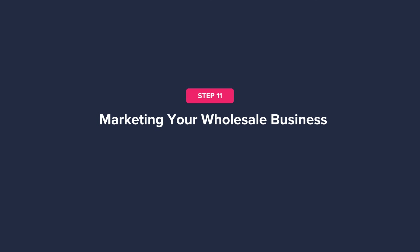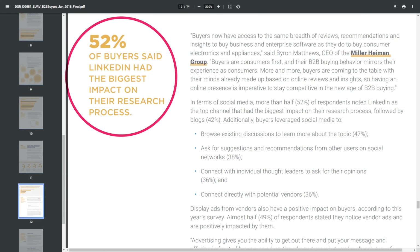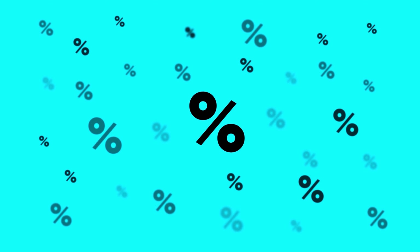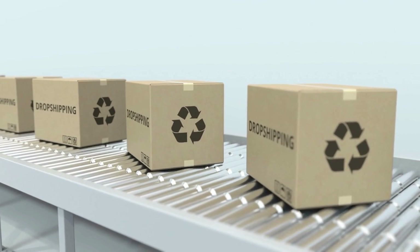Step eleven: marketing your wholesale business. Marketing a wholesale business requires different tactics than your average e-commerce marketing strategy — you need to target retailers and focus on growing your client base. LinkedIn can be a valuable tool, with over 52% of B2B buyers listing it as the most influential channel during the research process. You can reach out to potential buyers directly and promote your business in relevant groups. Offering referral incentives is also excellent for growth. If you have fulfillment capabilities, consider targeting dropshipping stores — these businesses typically buy one product at a time, but sales can add up, and you can charge a higher price to cover lower order quantity handling.